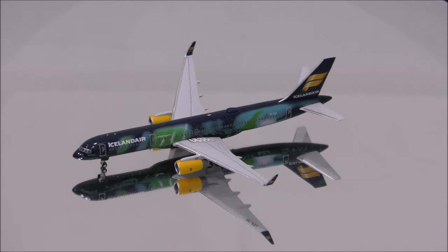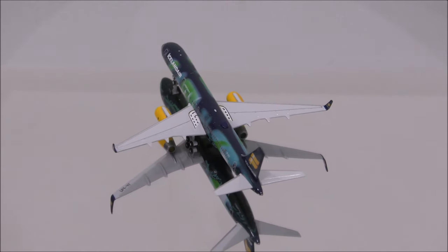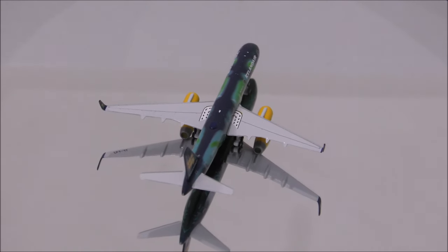The blue used throughout the whole model is darker than what it should be. Also, the logo on the tail should be a brighter gold color. The rest is beautifully done.